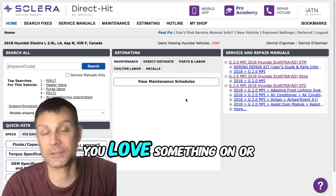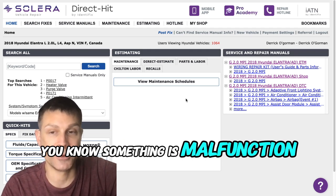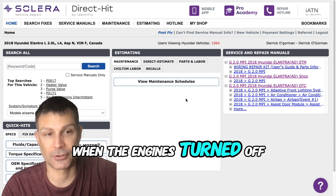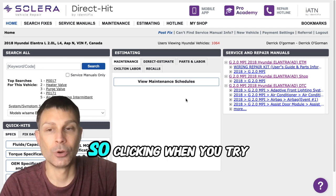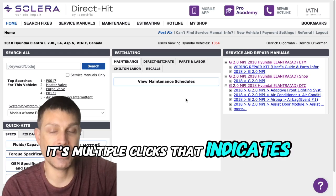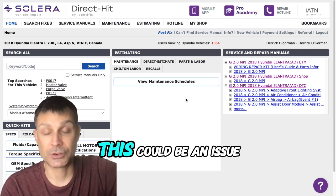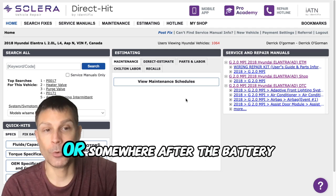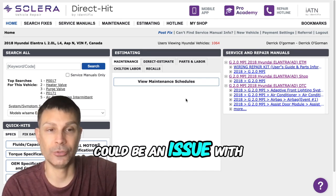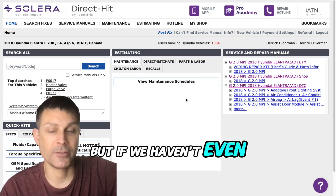Maybe the battery is good but just low on charge — either you left something on, or maybe something malfunctioned on the vehicle and it's pulling current from the battery when the engine's turned off. Clicking when you try to start it — if it's multiple clicks, that indicates low system voltage. This could be an issue with the battery, or somewhere after the battery — the cables and connections, or an issue with the fuse box or something further downstream. But if we haven't even checked the battery, that would be the very first step.